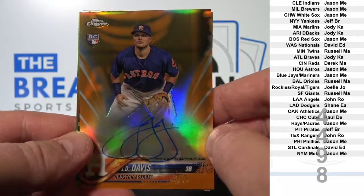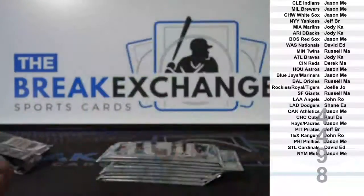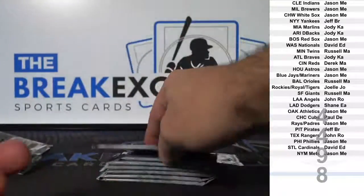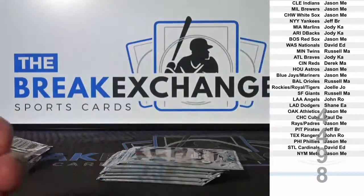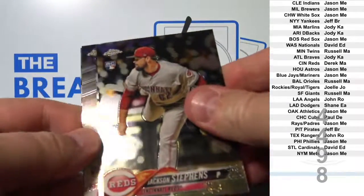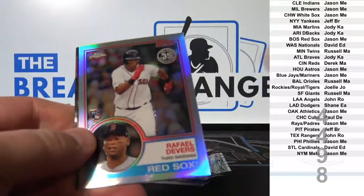Houston Jason — very nice. Devers rookie insert.